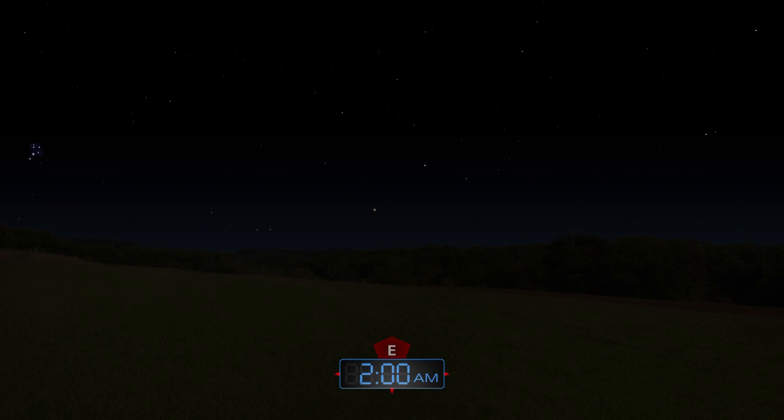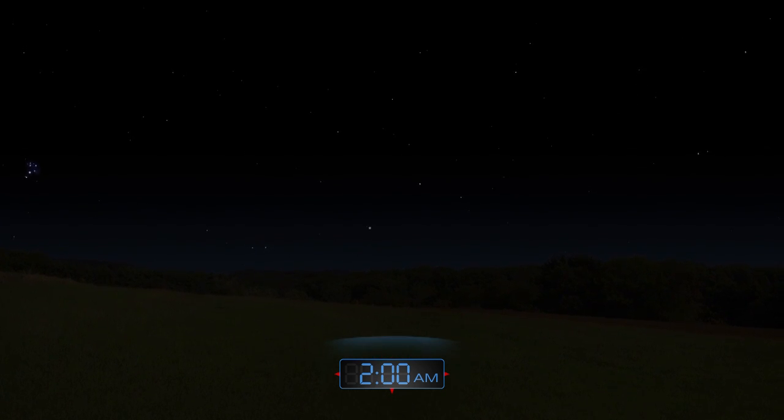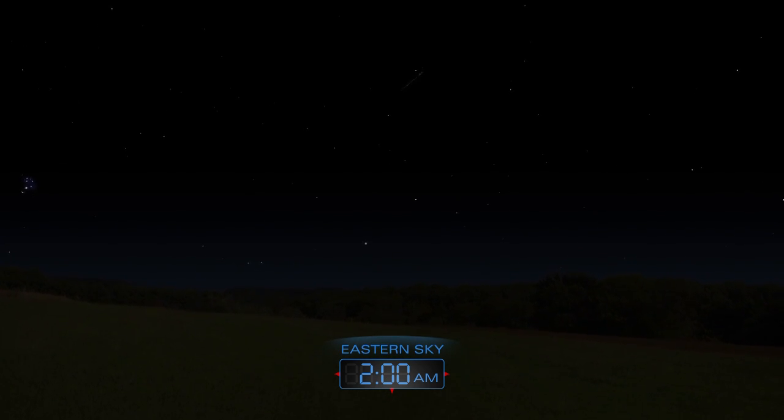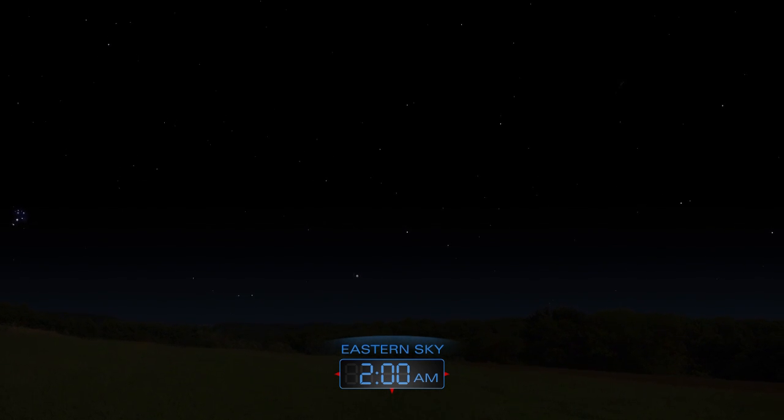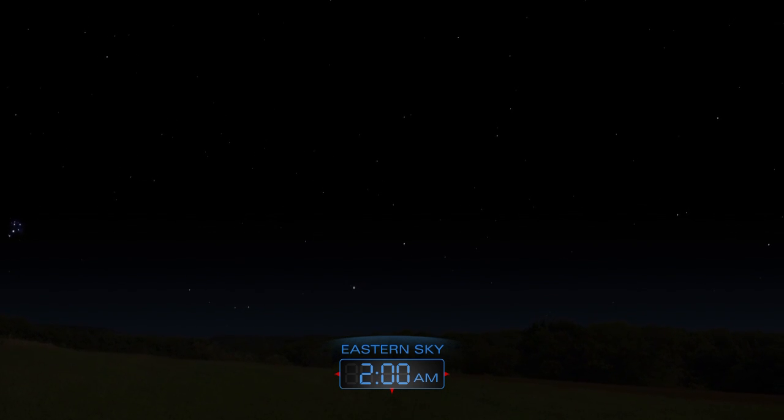The annual Delta Aquarid meteor shower peaks on the night of July 27th to the 28th. Look for meteors radiating from the southeast after midnight. Expect to see 10 to 15 faint yellowish meteors per hour.